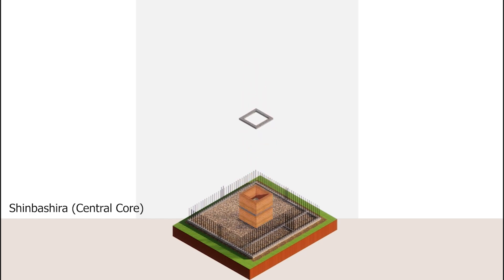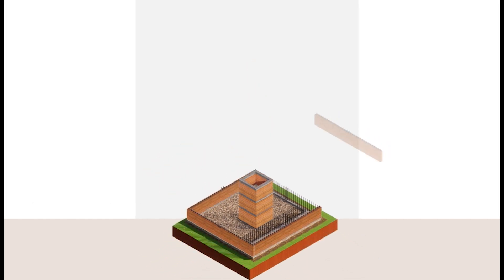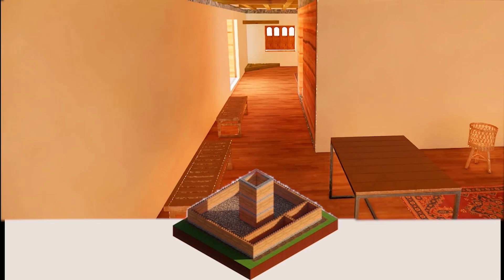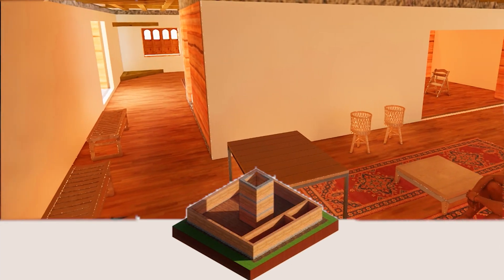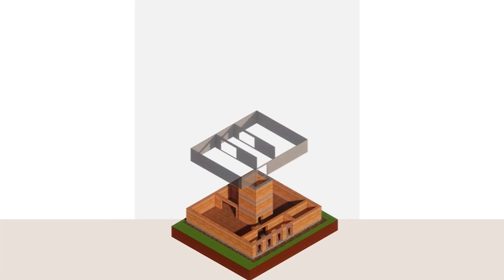This is inspired by the idea of Shinbashira seen in conventional pagoda architecture. To offer earthquake resilience, 400mm thick reinforced rammed earth walls will be built. The central core visually divides the floor plate into two halves. The intricately carved wooden arches will welcome everyone into Ashraya.